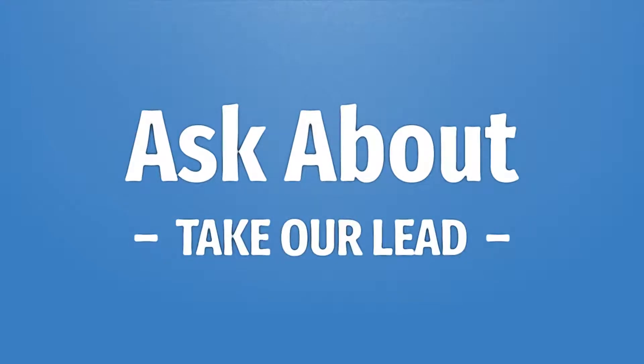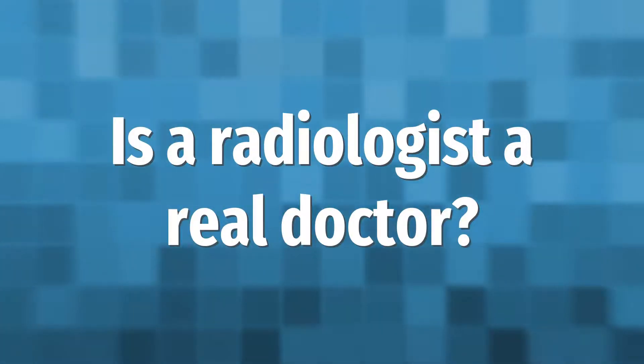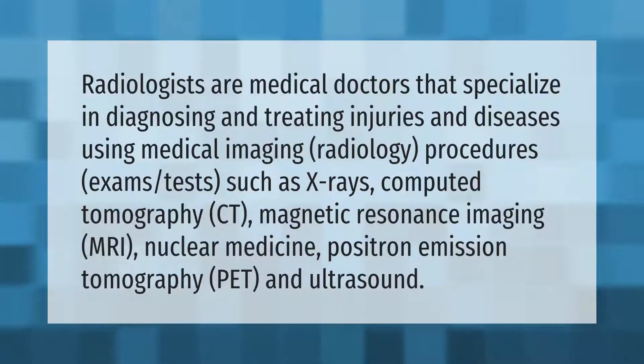An undergraduate degree will take you four years to complete, a medical degree program will take you another four years, your residency consists of an additional four years, and finally the training for your subspecialty will last a year. Therefore, in order to become a radiologist, it can typically take up to 13 years.